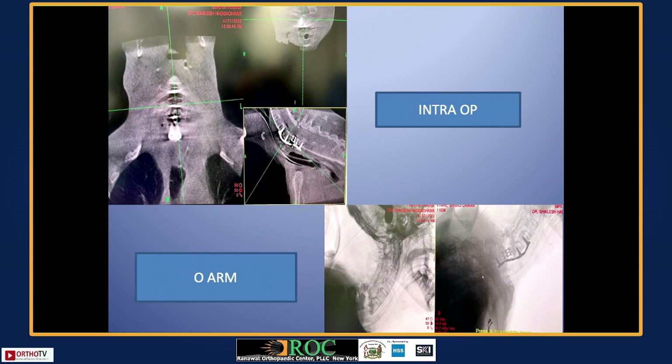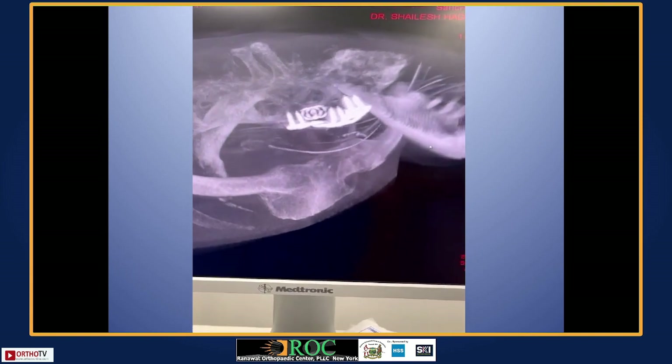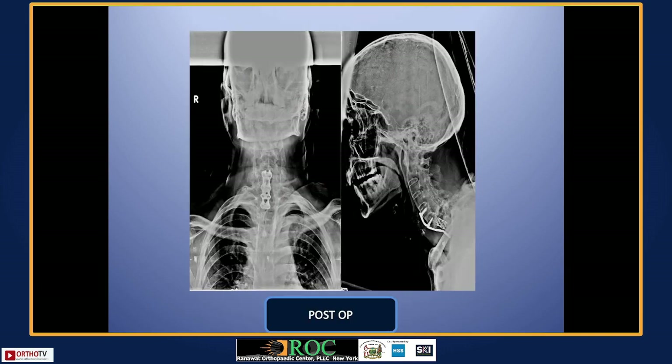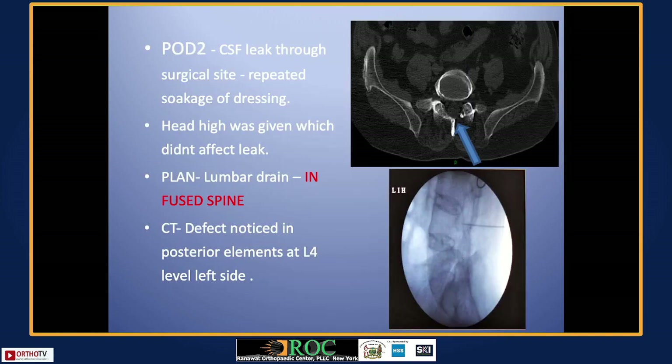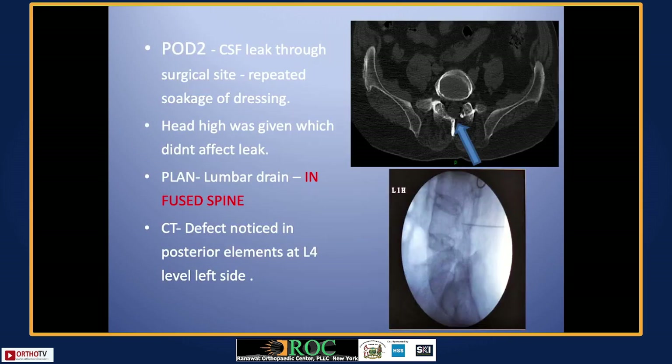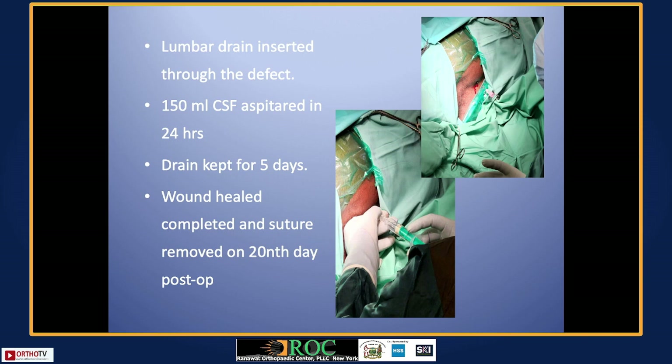We were operating until two to three in the morning. The patient started improving his power in all four limbs and was happy. For various reasons he took outside opinions and left against advice, though we warned him he was leaving at his own risk and to come back for a second surgery. In the post-op period there was a CSF leak starting around day five, draining 400–500 ml. We placed a lumbar drain and the patient was comfortable at 12 days, sutures removed at two weeks, and was sent home.